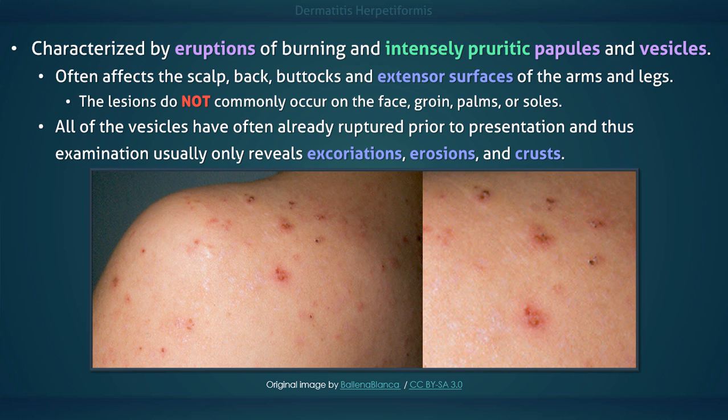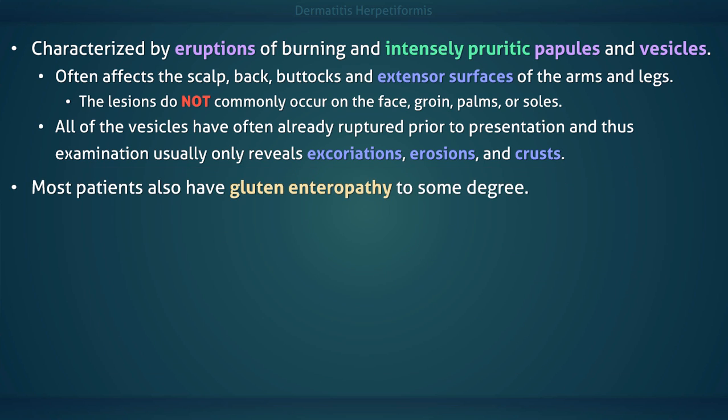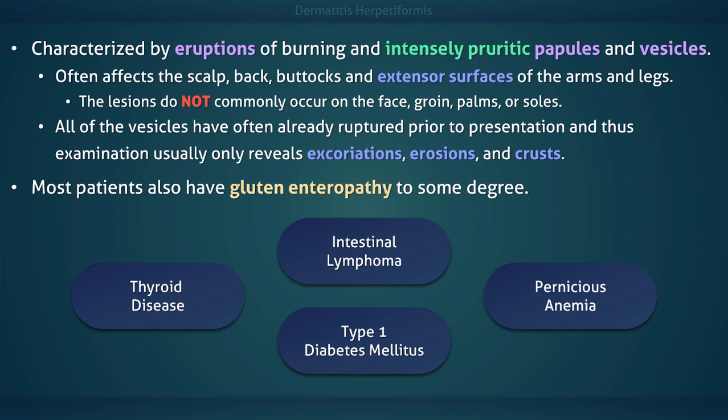Areas of depigmentation may occur following resolution of the lesions. Most patients also have gluten enteropathy to some degree. Fortunately, the majority of patients do not develop gastrointestinal symptoms due to celiac disease. These patients are also at risk for intestinal lymphoma and autoimmune diseases such as hypo- and hyperthyroidism, type 1 diabetes mellitus, and pernicious anemia.